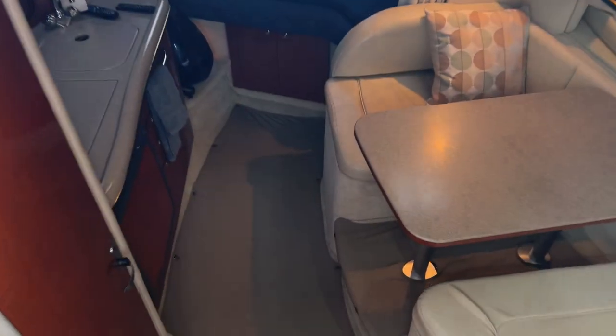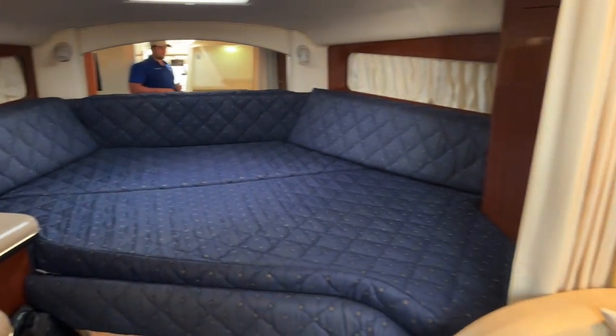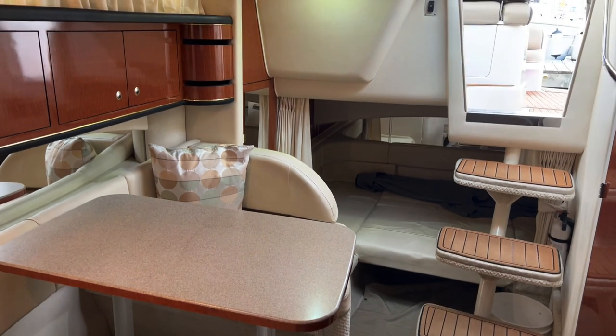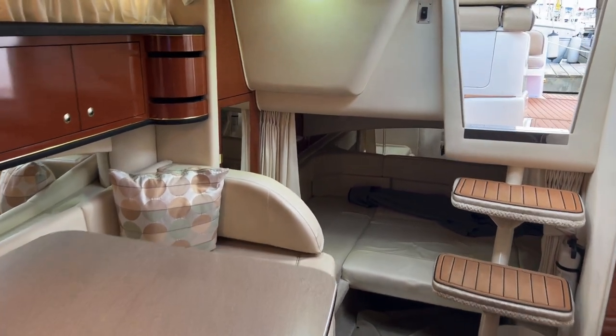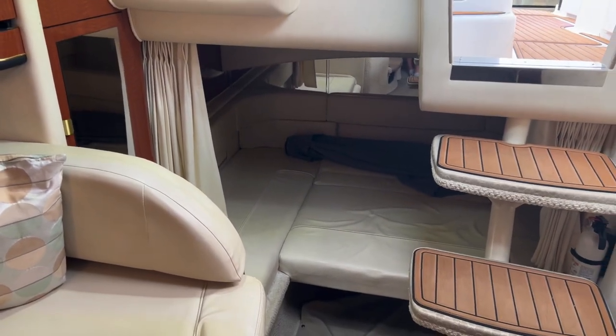Down into the galley you will see a large forward berth, more than capable of sleeping a few people. The dinette will also drop down and convert into another berth if needed. Towards the aft of the boat you'll see the aft cabin — more than spacious enough to sleep two adults if needed.